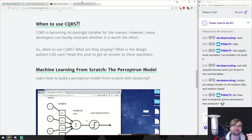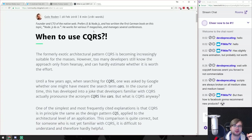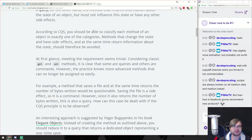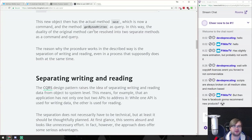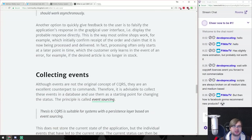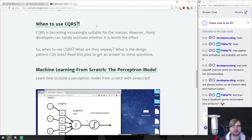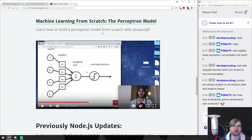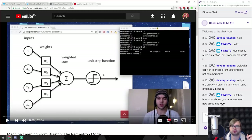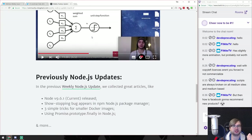When to use CQRS - CQRS pattern, CQS, that's all good stuff. Please don't use it within one app. There's synchronous UI and event sourcing. It seems to be just a theoretical article, which sounds boring. Machine learning from scratch - that's a video I want to watch. I'll bookmark it and watch it later because I'm interested in that stuff and want to see how it works.